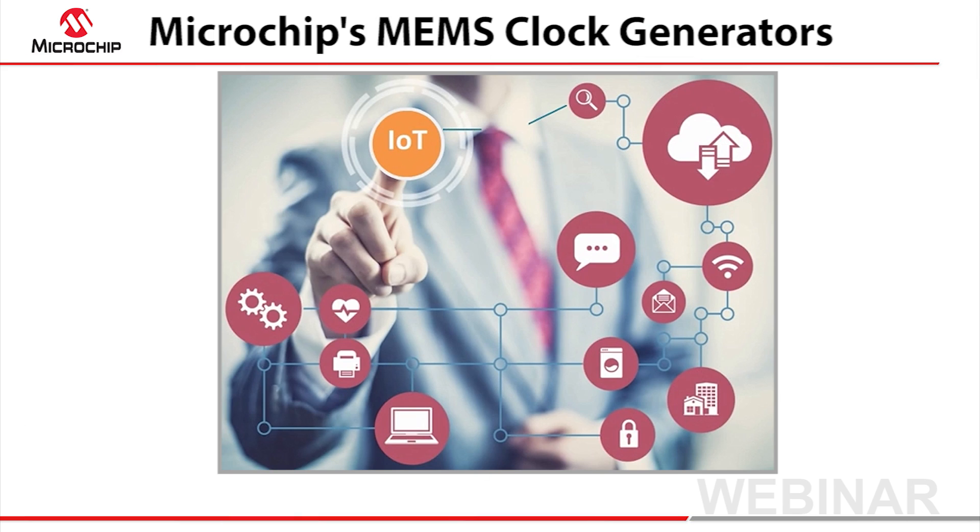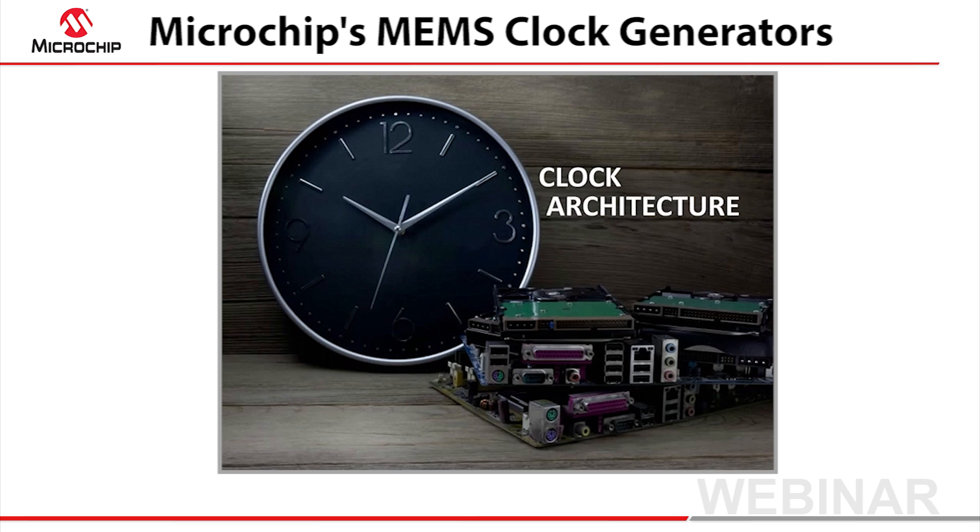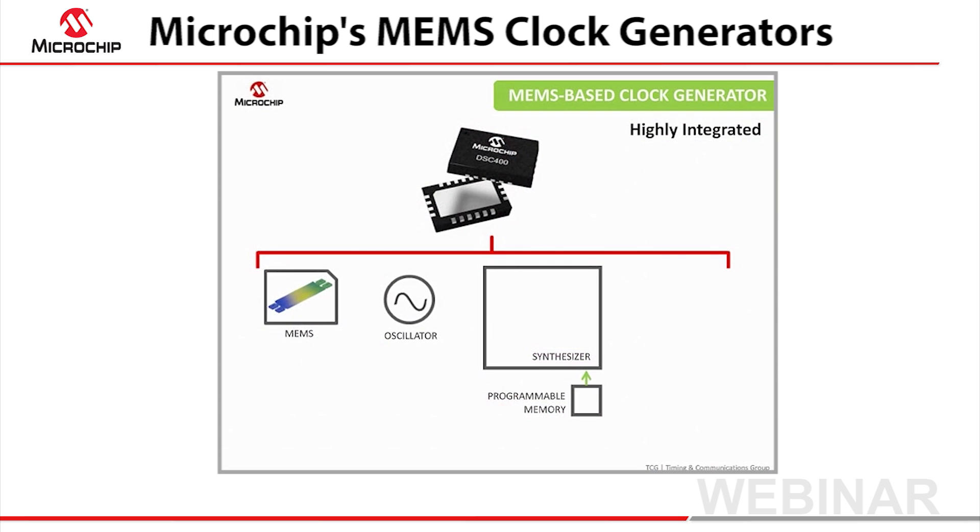The Internet of Things is driving change, and embedded platforms are rapidly becoming smarter and more connected. These attributes challenge developers to build increased functionality, and yet do so in smaller form factors with minimal power consumption. One way to meet these challenges is to consider carefully the clock architecture.